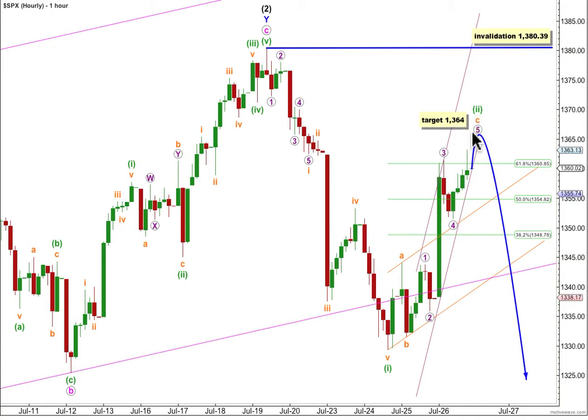At 1364, wave 5 purple would reach equality in length with wave 1 purple. I've drawn a couple of channels here. First, we could probably use this one, drawn using Elliott's second technique with a trend line from 2 to 4 and a copy on 3. But then I've pushed out this lower trend line to touch the outer edge of this candle to better contain all this upwards movement. When this smaller channel is breached with downwards movement, probably early in tomorrow's session, we can have a little bit of confidence that this upwards movement would be over and the next move down would then be underway.